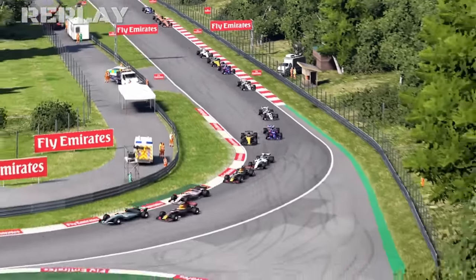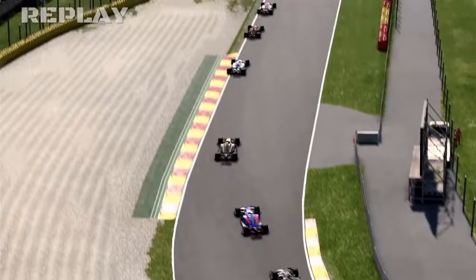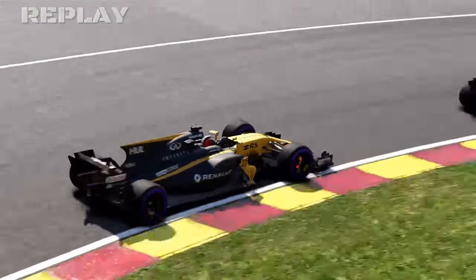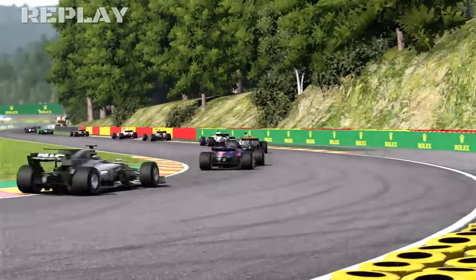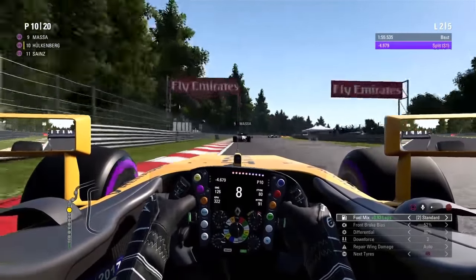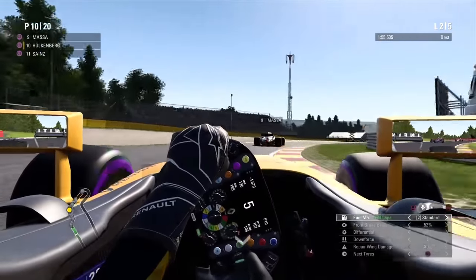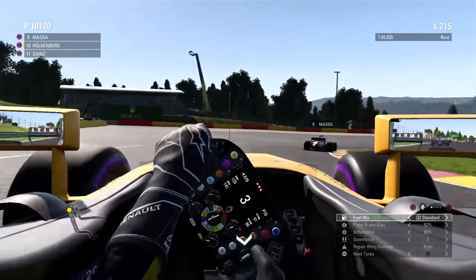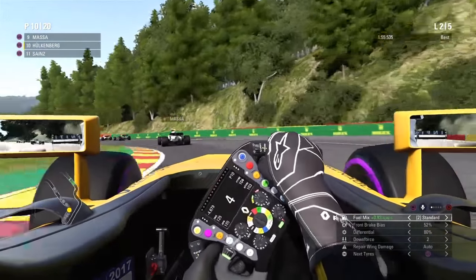He didn't have any chance there. Then he tried to glue himself to the pack in front of him — Massa and the two Red Bulls, and another car. In the following lap, nothing really happened; he just glued himself to Massa.